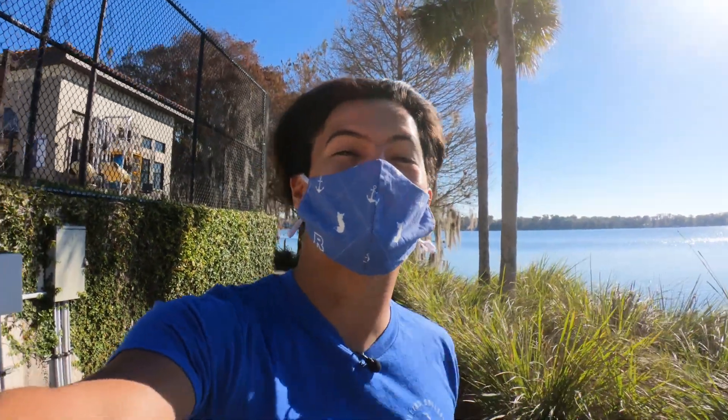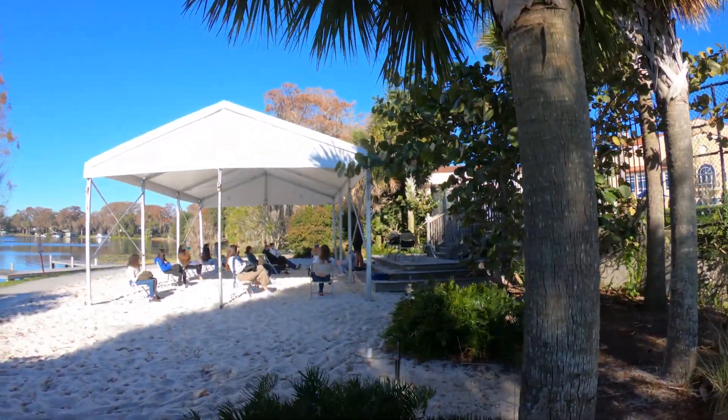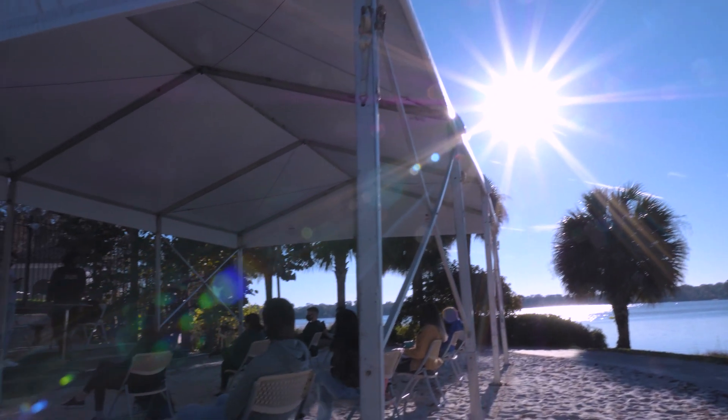First things first, I'm heading to Dr. Tatari's Designing Your Life class — it's a first-year RCC. I'm going to meet up with my friends Keegan and Christian, who are peer mentors for that course. They're still in class, but check this out — it's super cool, right on the beach with a lake view. Probably the coolest classroom on campus.